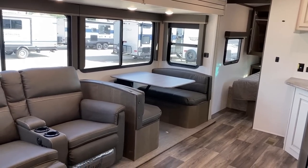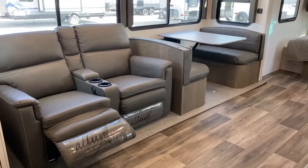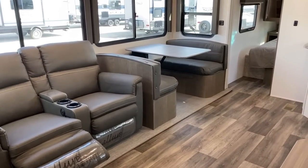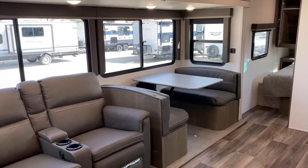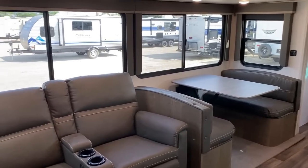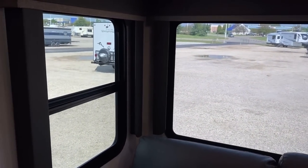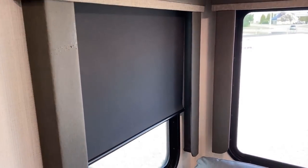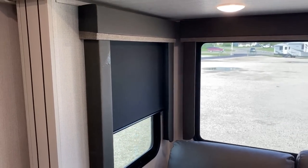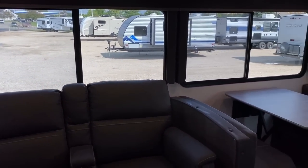We're looking at the theater seat option here — a hide-a-bed is standard. The dinette we're looking at is also standard, and there is a table and chairs option. On the way over, look at the big panoramic windows here. But if you do need to blot out the sun, Cougar has gone to total blackout nightshades, which is awesome. This is, from last year, a carpetless slide system.